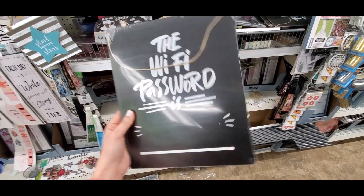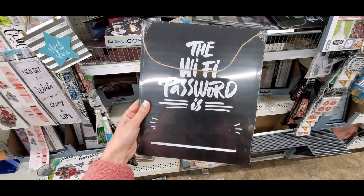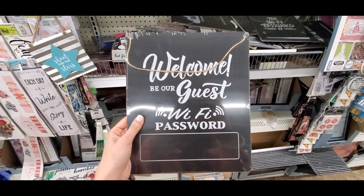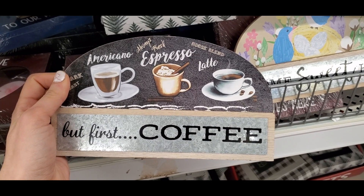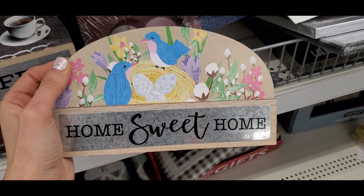Welcome back to another Dollar Tree shop with me! I found these Wi-Fi chalkboards which I think are adorable — I like the heart ones better but these are more neutral and still really cute. They're super useful so I love mine. They also had little coffee bar signs and one that said home sweet home. I thought the coffee one was super fun.